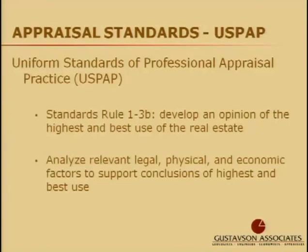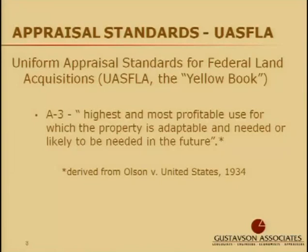The property, once you decide the highest and best use of it, is then appraised for that use and for that use only. In addition to USPAP, the Uniform Appraisal Standards for Federal Land Acquisitions, also known as the Yellow Book, requires that you also form an opinion of highest and best use of the subject property.